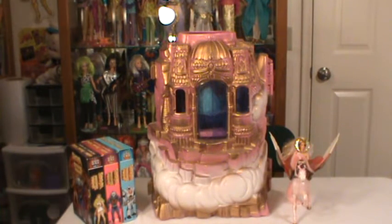Hey everybody, AZ 80s girl back with you, and I'm continuing my She-Ra collection. Sorry, it's taking me a while to post more videos, just a lot going on.